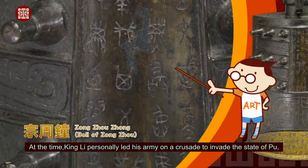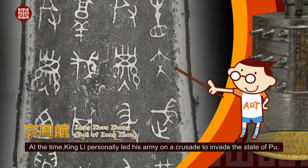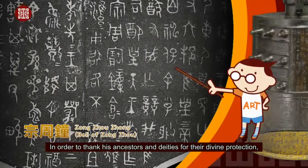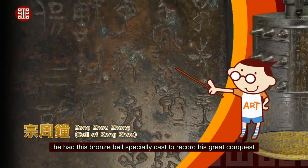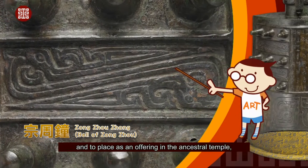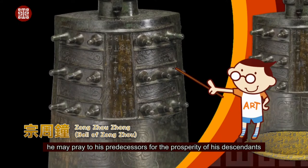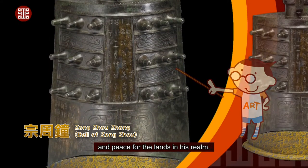At the time, King Lee personally led his army on a crusade to invade the state of Pu, unexpectedly defeating 26 neighboring states as well. In order to thank his ancestors and deities for their divine protection, he had this bronze bell specially cast to record his great conquest and placed it as an offering in the ancestral temple, in hopes that through the harmonious music of the bell, he may pray to his ancestors for the prosperity of his descendants and peace for the lands in his realm.